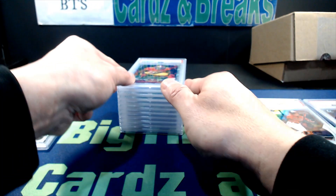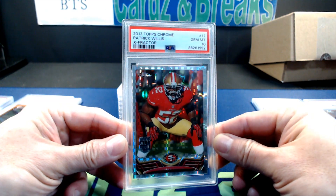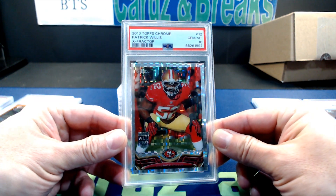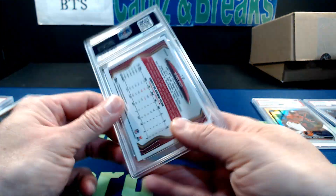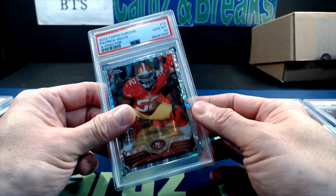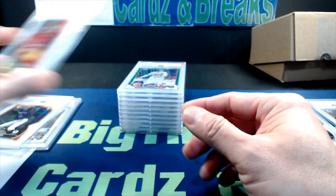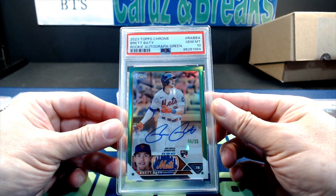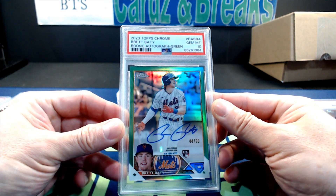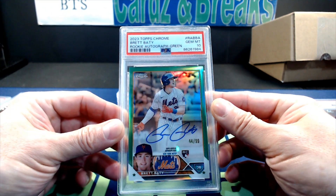Next, from 2013 Topps Chrome, Patrick Willis x-fractor, graded PSA 10. Then a 2023 Topps Chrome Brett Baty rookie autograph green, PSA 10.